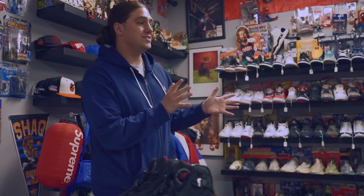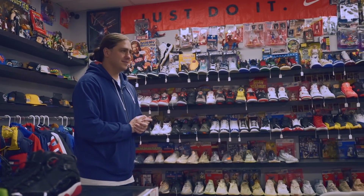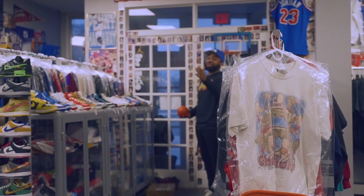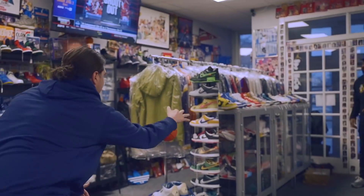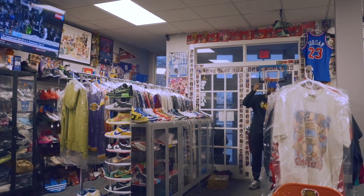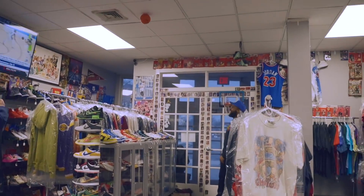Wrapping up sports talk with a Larry Bird bit — showing a Larry Bird edition item, someone attempts a trick shot in the store. Jokes about dribble moves. Makes the shot. Until next time.